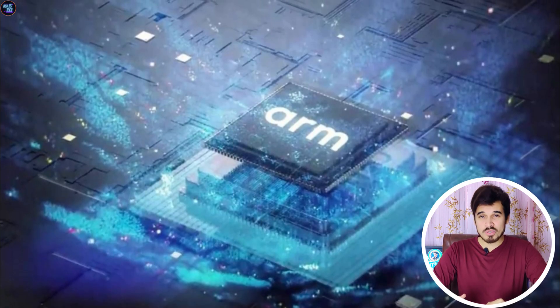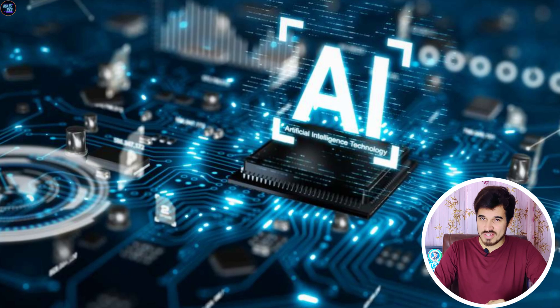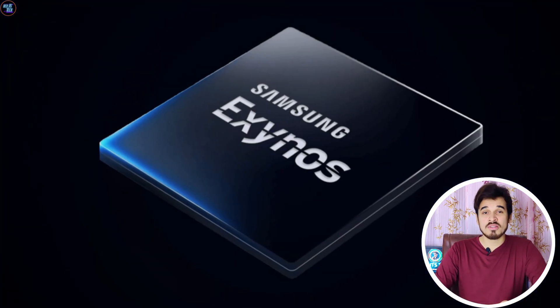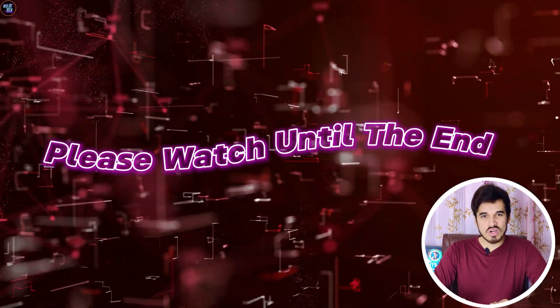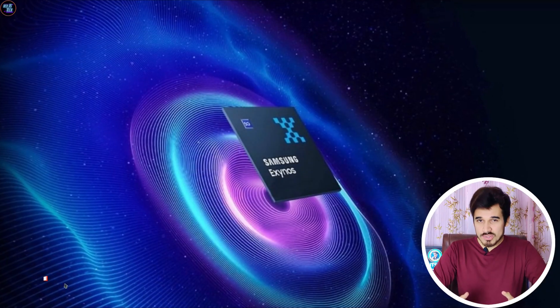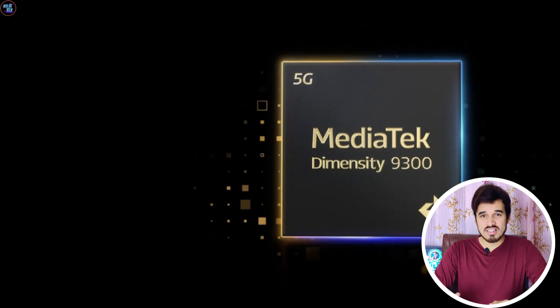This processor has some pretty solid specs and some cool new AI features. Let's see how this chipset performs in benchmarks and explore its specs and features in this full comprehensive review. I will explain everything in detail and also compare this chipset to the Snapdragon 8 Gen 3 and the MediaTek Dimensity 9300.